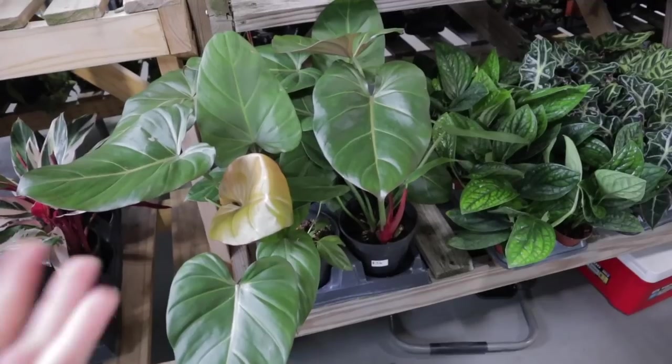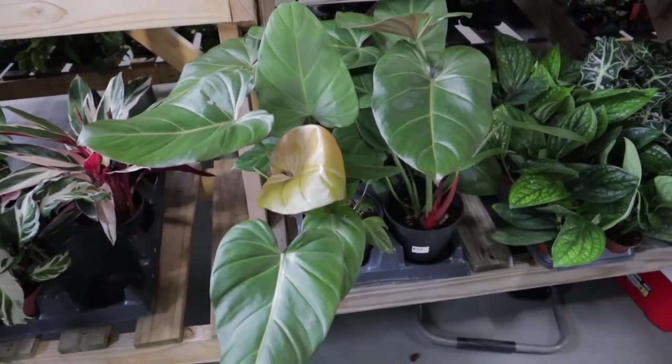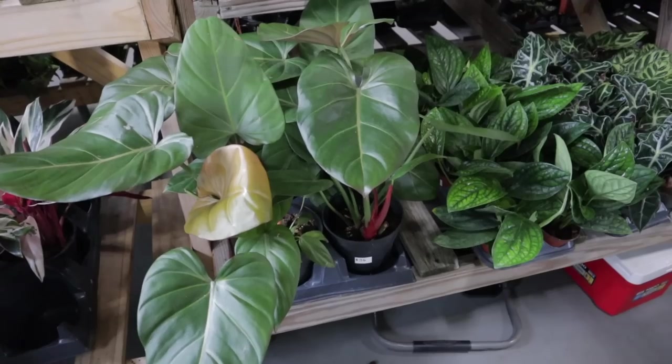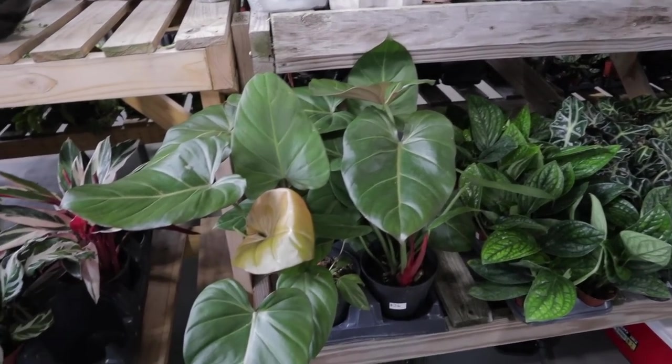This looks like that hybrid — it's $36 — a beautiful philodendron with this burgundy color to it. It's really, really pretty and looks healthy and lush. $36, and this is the biggest one I've seen so far.